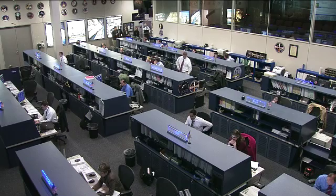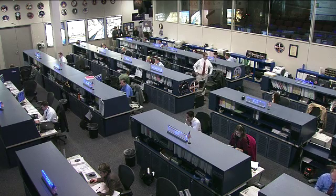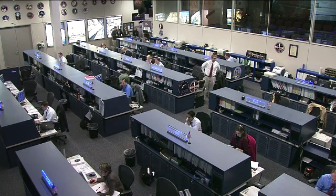Dan Burbank, who is the commander of Expedition 30, has spent the majority of his day working on cleaning the crew quarters. These are basically the sleep stations that each of the crew members live in during their off time on board the International Space Station.